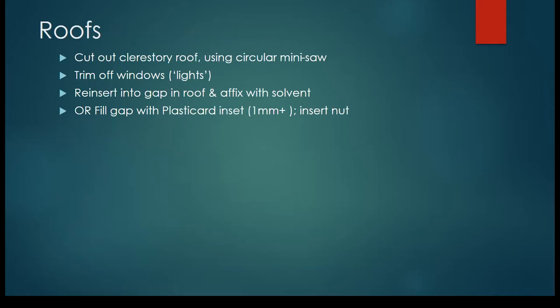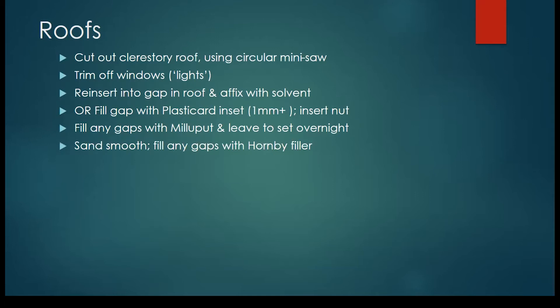Filling in the gap with plastic card is the other option, but then you will have to insert a nut because the coaches are held together by a long screw that affixes through the floor. Milliput — fill it in, leave it overnight. It's lovely stuff to work with; you can dampen it and smooth it out, and once it's dry you can sand it smooth. Inevitably you will have gaps however careful you are, and some quick-setting Hornby filler will fill those really quite well.